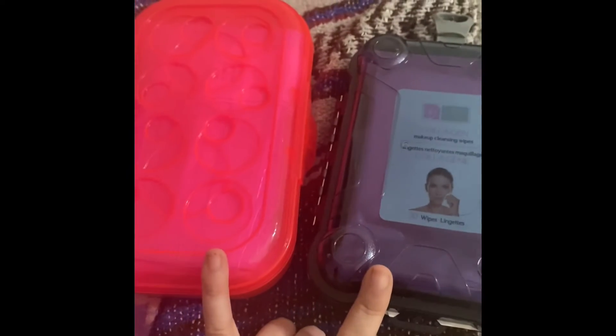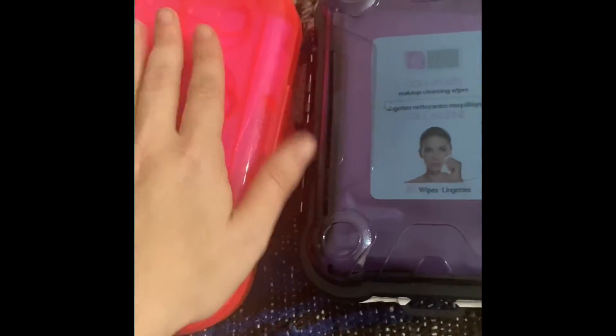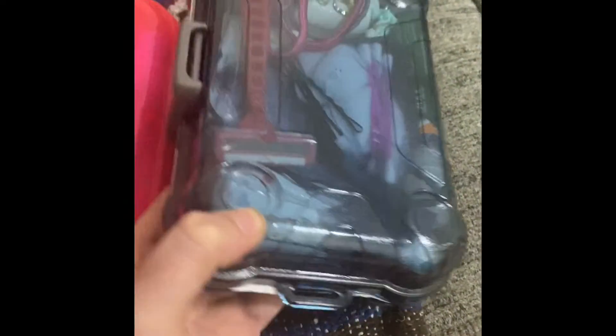Here are my two car somewhat EDCs. This one is my medical, this one is more personal items, things to keep kind of on hand.